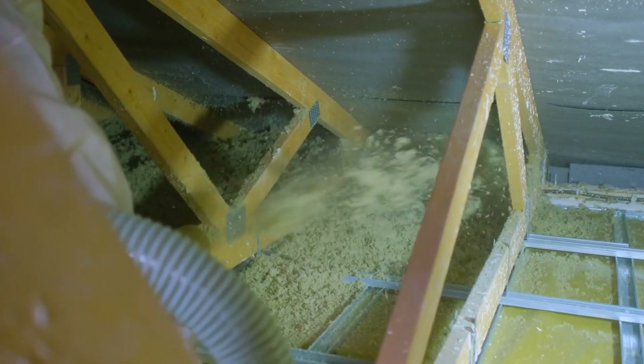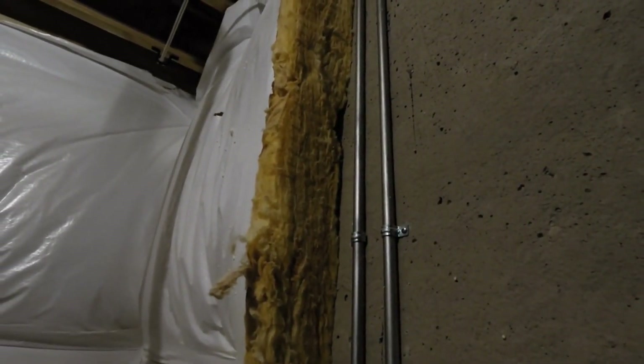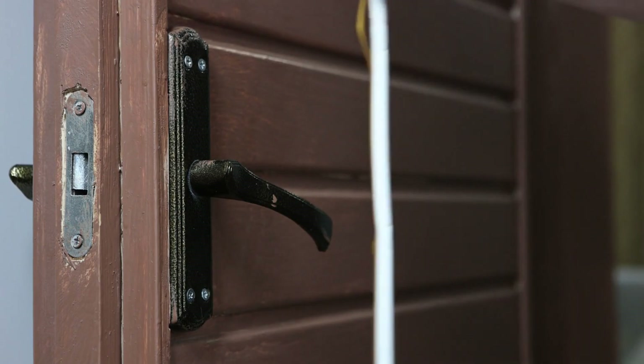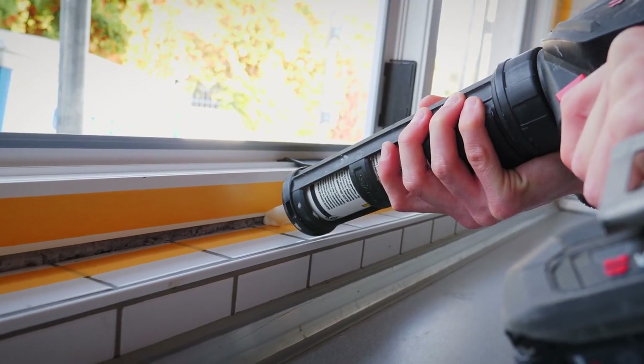First off, let's talk about insulation. Proper insulation is your best friend when it comes to keeping your properties warm and energy efficient. Check your properties for any gaps or cracks in walls, windows, and doors. Seal them up to keep that cold air out.